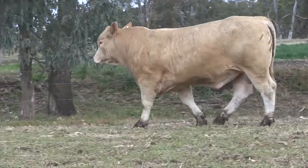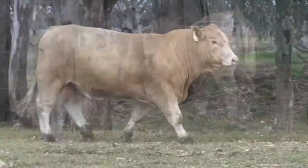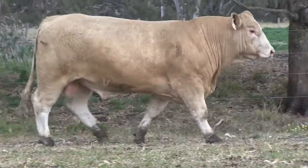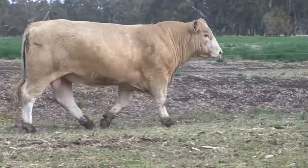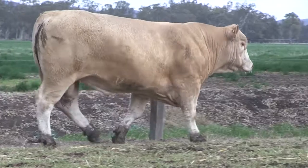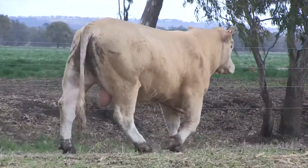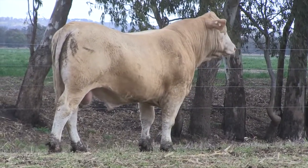Being homozygous polled is pretty rare for the industry, but if studs want to start breeding homozygous polled bulls, he's going to really suit a lot of stud breeders. This bull in the sale is also DNA tested homozygous polled, same as his sire, so that's a huge advantage for a stud breeder or a big commercial breeder who wants to poll his whole herd in one hit.